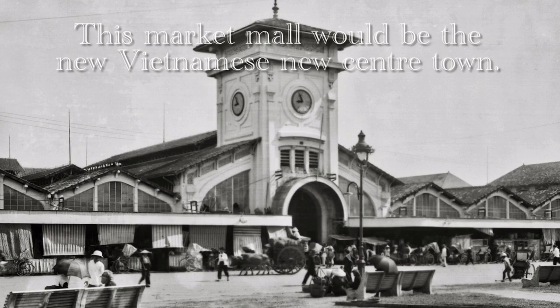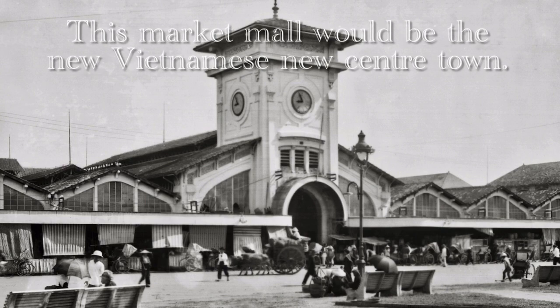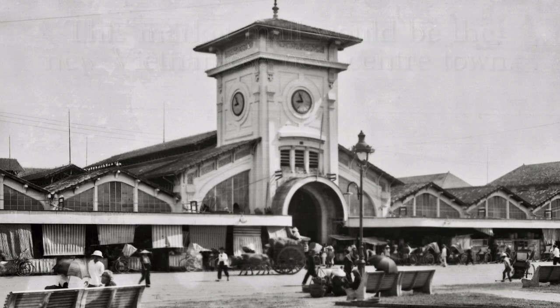Throughout the years, the market underwent major renovations to both the exterior and interior, but the overall architecture remained, with its iconic bell tower in the foreground.